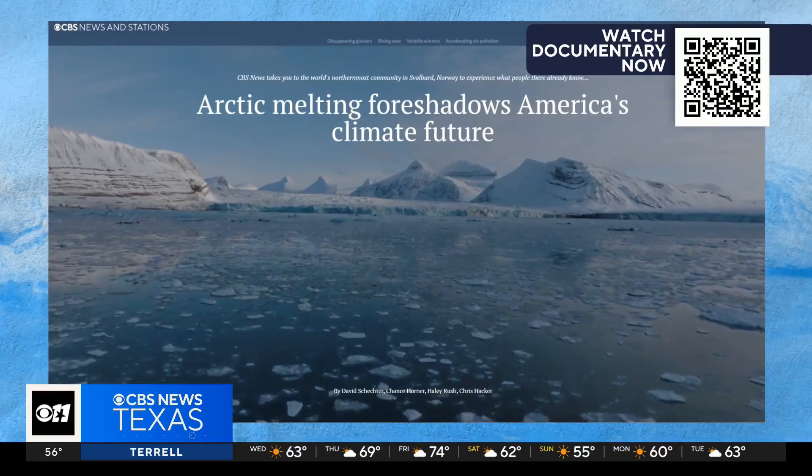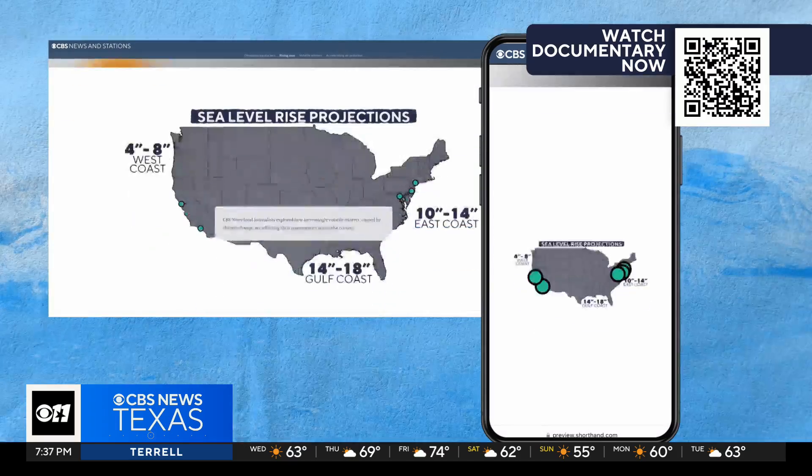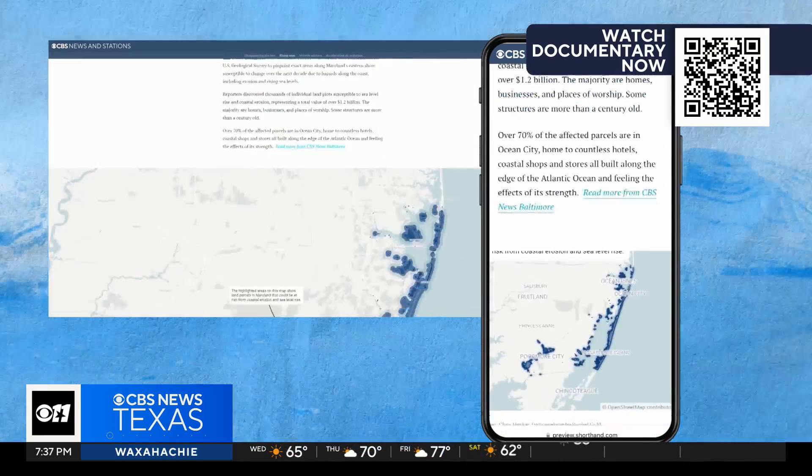Continue our adventure in Norway on a special interactive webpage. Watch the full-length documentary and learn how climate change is impacting communities right now across our country.